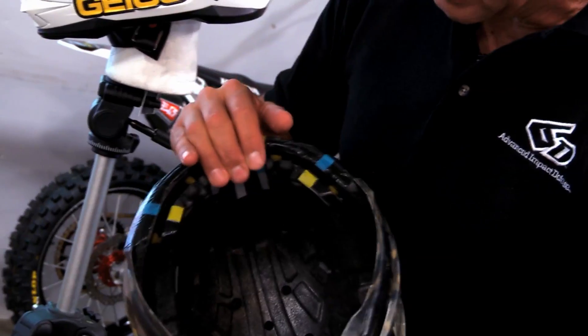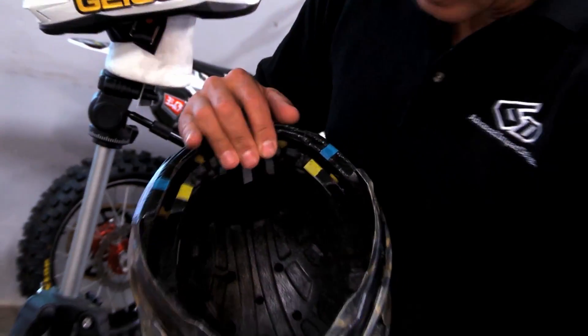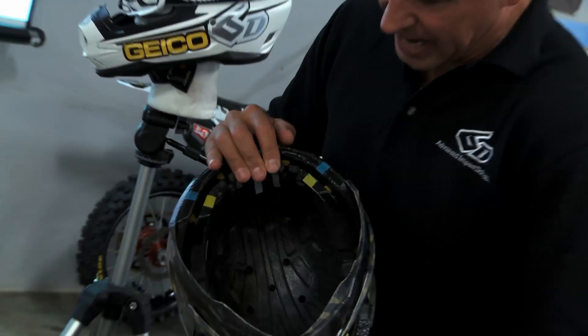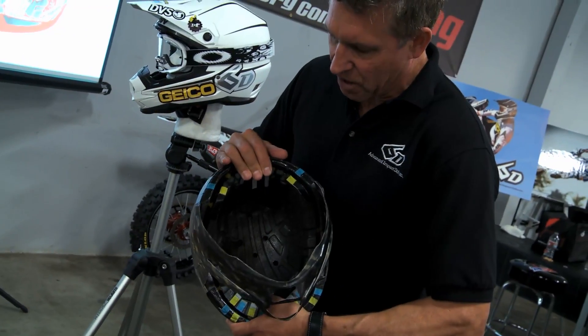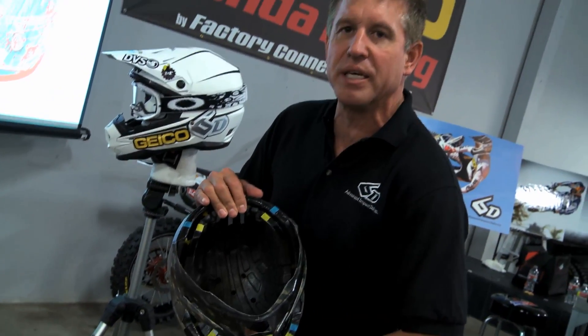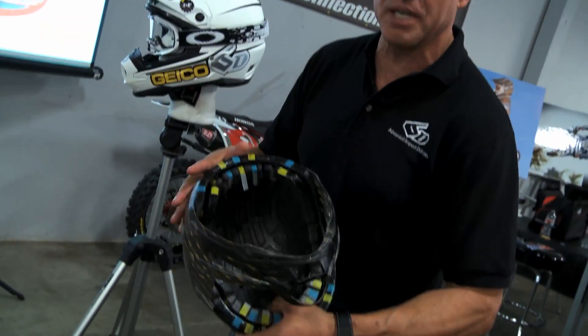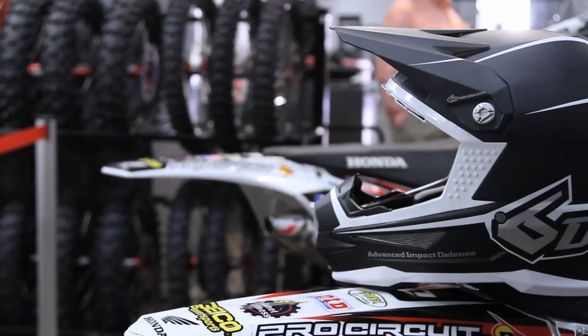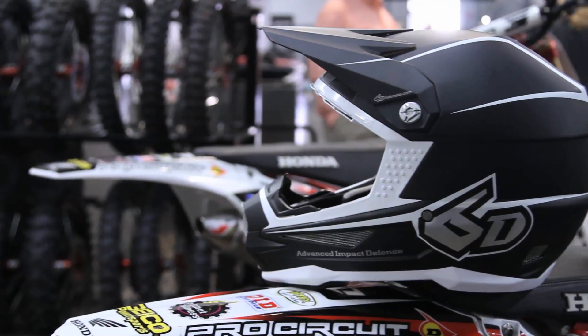This is a test article that's been through quite a lot of testing, marked up to measure so that we could track the rotation and the compression of the liner. This liner has the ability to float — it's completely suspended within the system. That's what ODS does: it's an omnidirectional suspension system that allows this to completely move, much like your brain is inside your head.